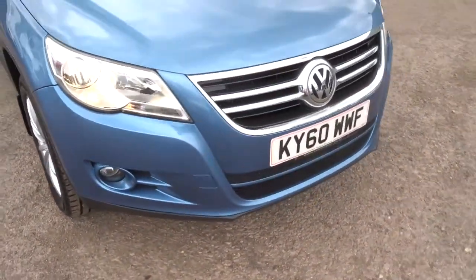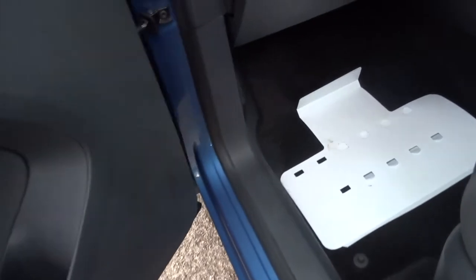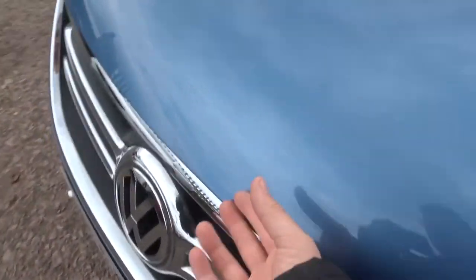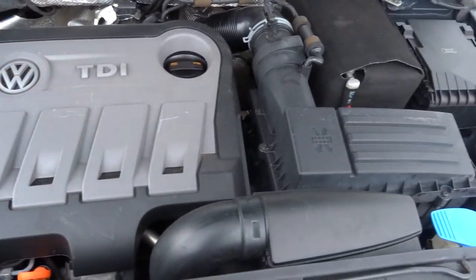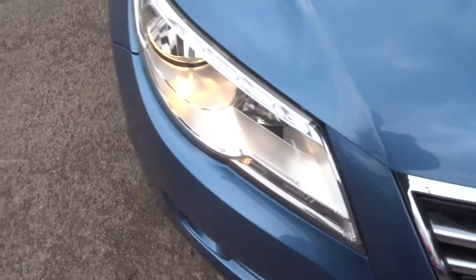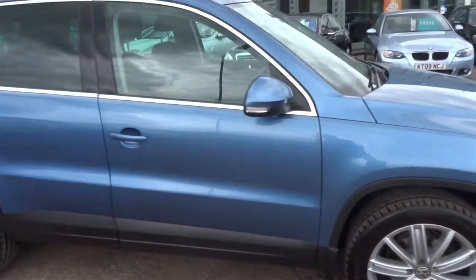We did an inspection on the car and it passed with flying colours. It's 160 points of the car that we check. After the sale we'll check again with an MOT — it's a third party company that does that for us. The car has got extremely good service history and it's clearly been looked after.